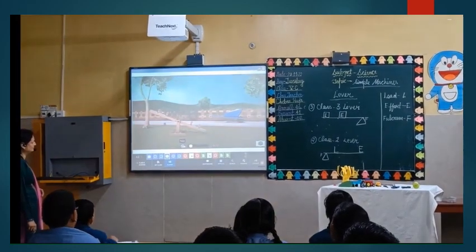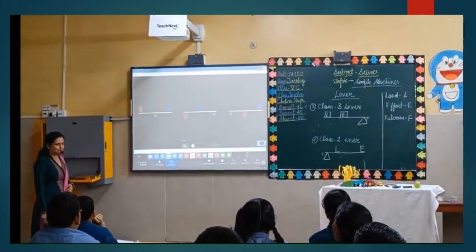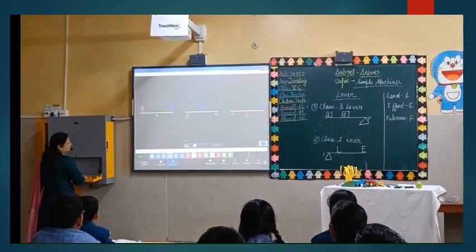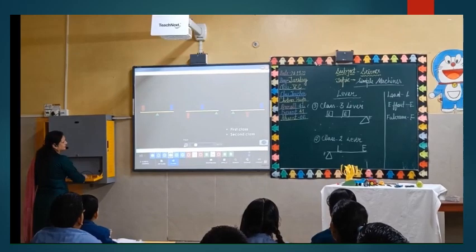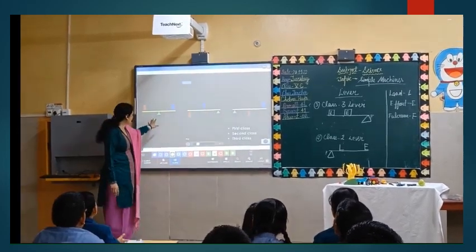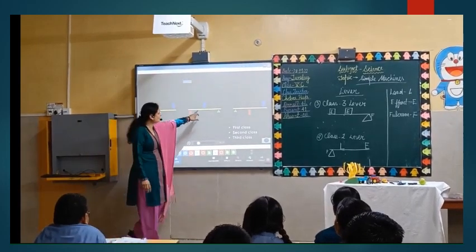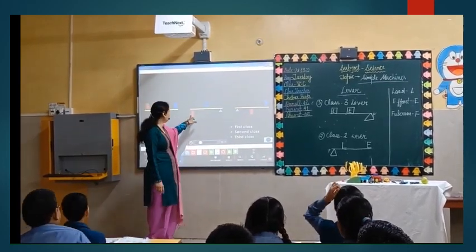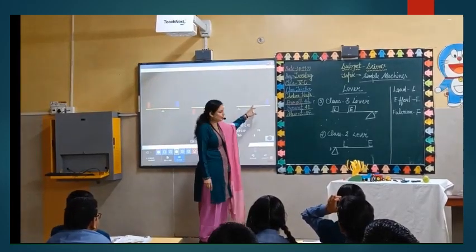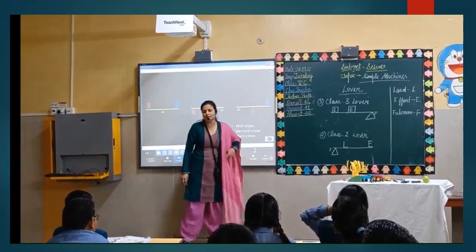Levers have three factors: fulcrum, load, and effort. Based on the position of these factors, levers are divided into three types — first class, second class, and third class. In Class 1 lever, fulcrum is in between load and effort. In Class 2 lever, load is in between fulcrum and effort. In Class 3 lever, effort is in between load and fulcrum.